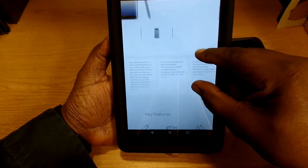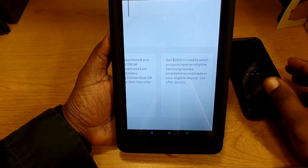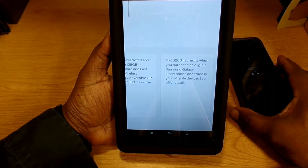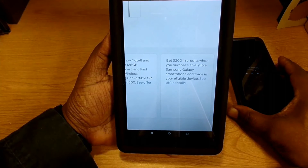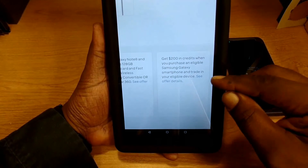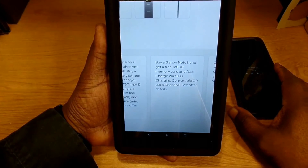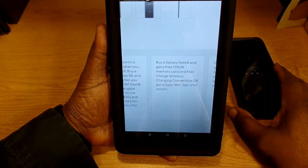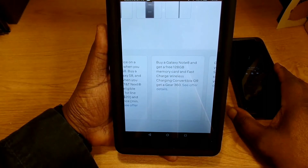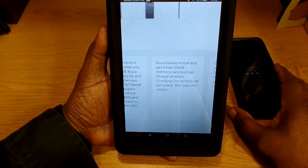There are often some other great deals on this where you can save a little money. You can get $200 in credit when you purchase an eligible Samsung Galaxy smartphone and trade in your eligible device — head over to AT&T wireless.com and click on the offer details. Here's another one: buy Galaxy Note 8 and get a free 128 gigabyte memory card and fast charge wireless charging convertible, or get a Gear 360.